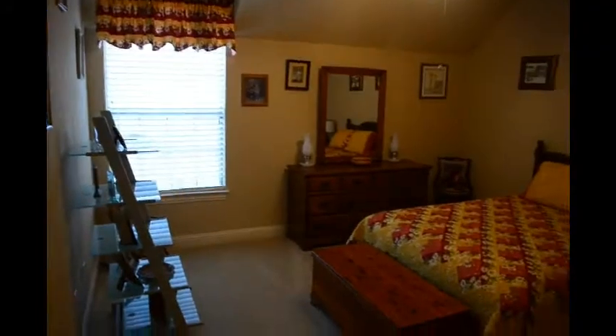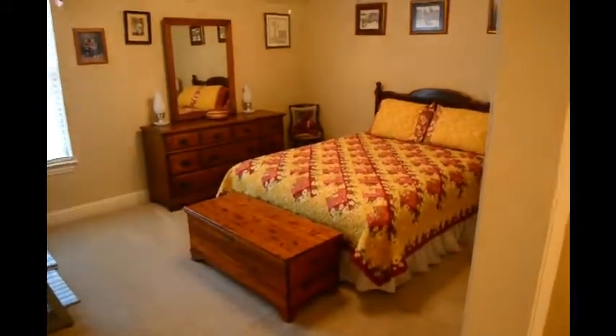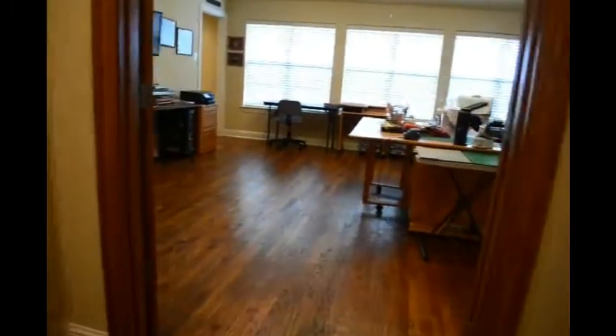So immediately upstairs you've got two more bedrooms with a bath. In the hallway is a wonderful media room — it's set up dark on purpose. There's a big screen, a big projector hanging down, and all the media equipment will stay with the house, so that's an added bonus.